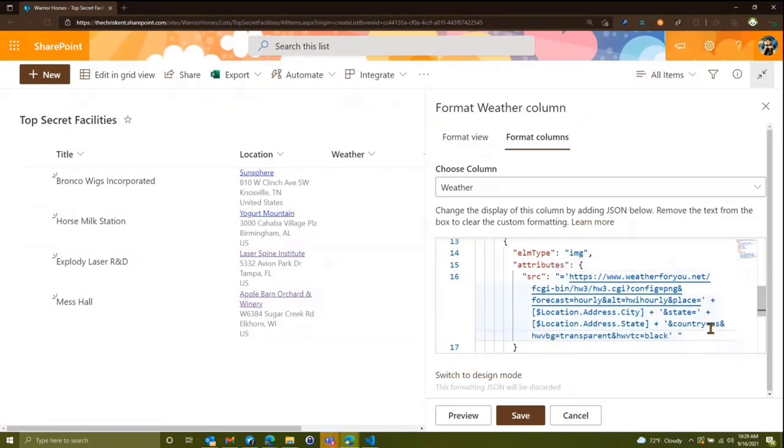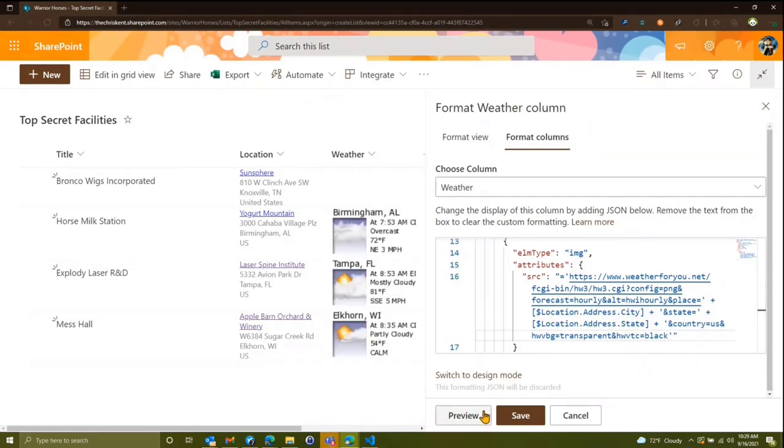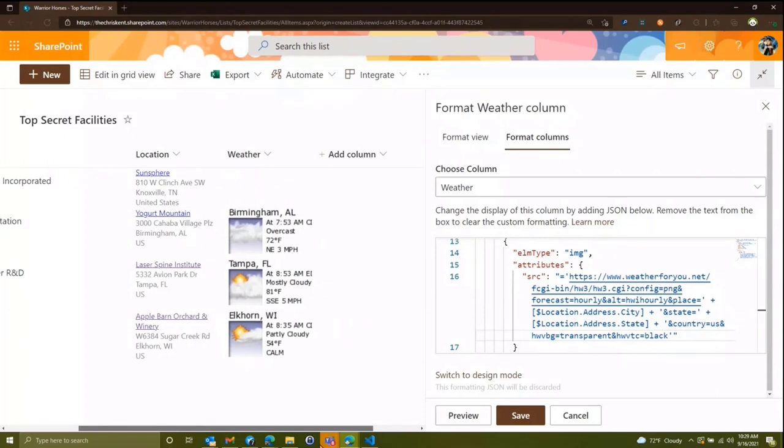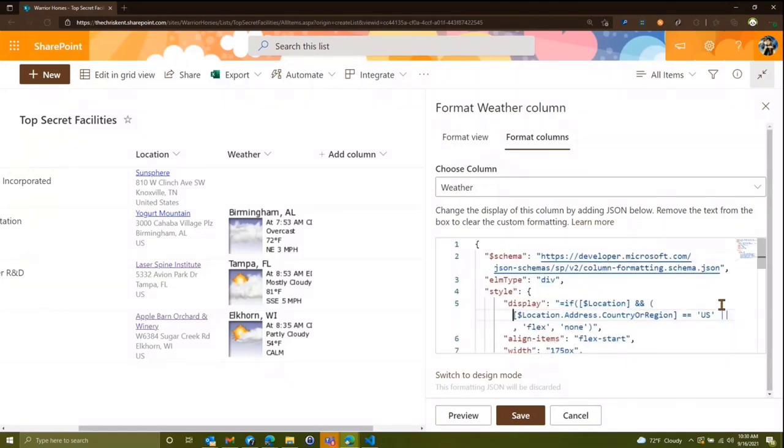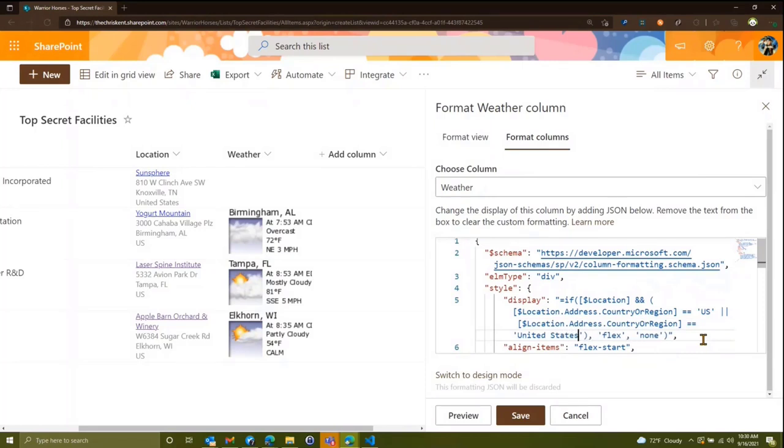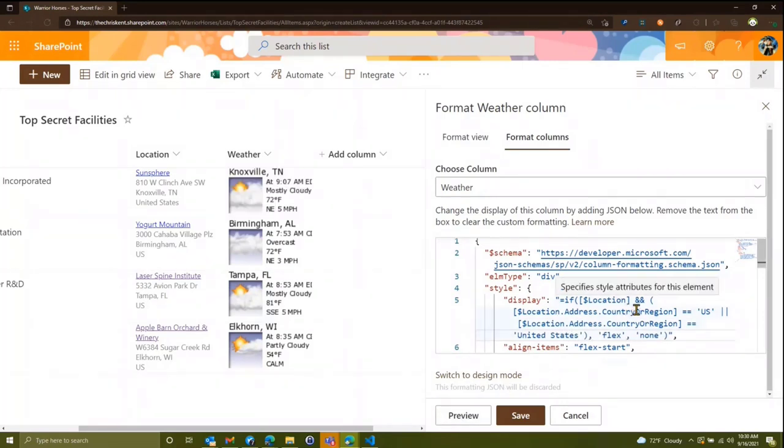We add background color as transparent, text as black, and a display value. When we render it we see it loading — but the Bronco Wigs is coming back as United States, so we add a parenthesis with an 'or' condition and say equals 'United States' to cover that condition as well.